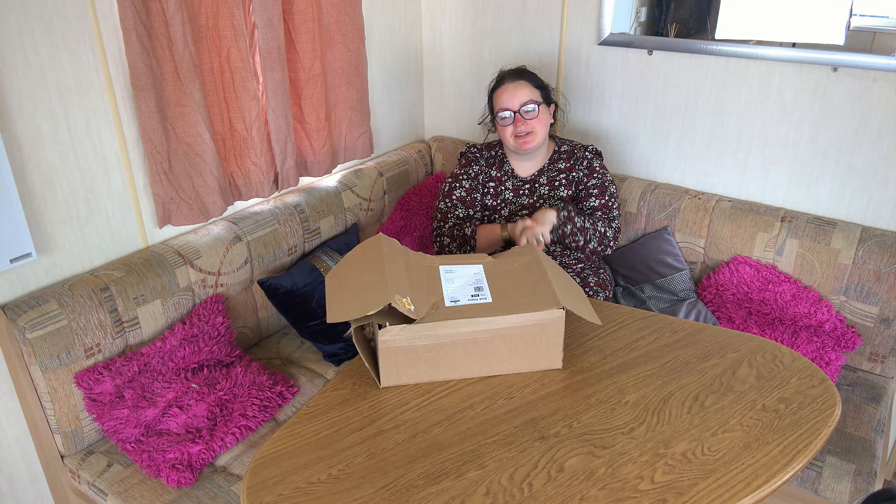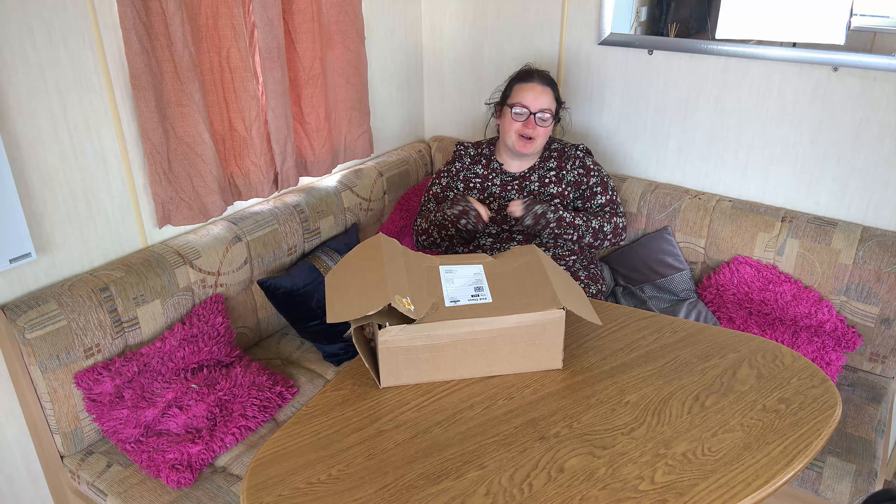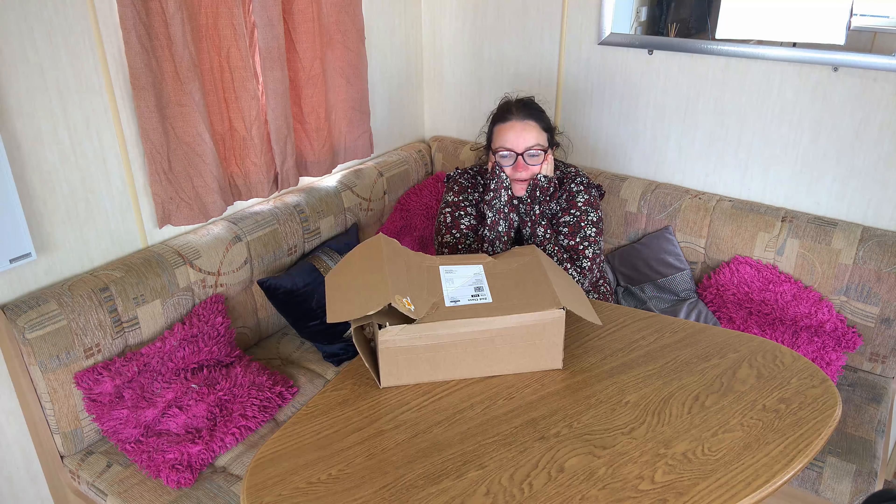Hi, welcome back to the channel. If you're new, I am Katie and we are the family. My family are from Anglesey, North Wales.